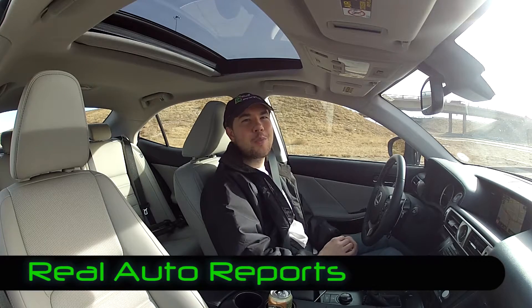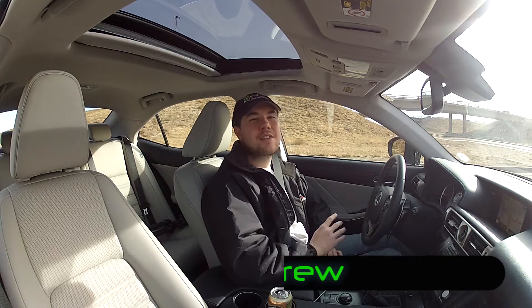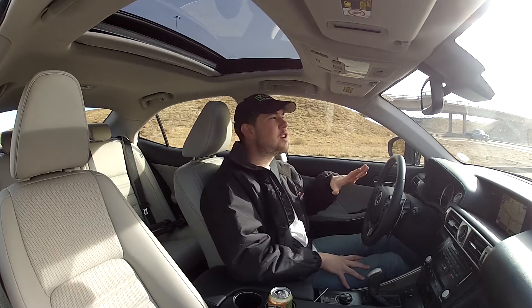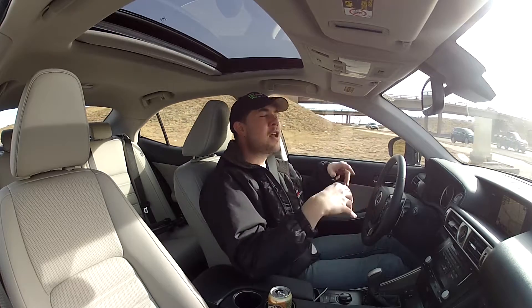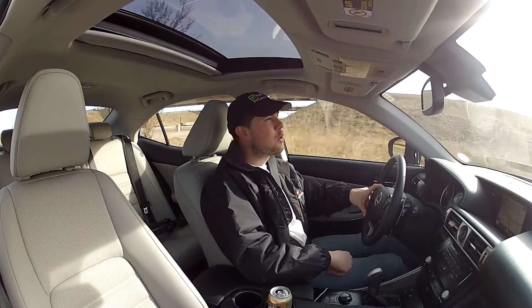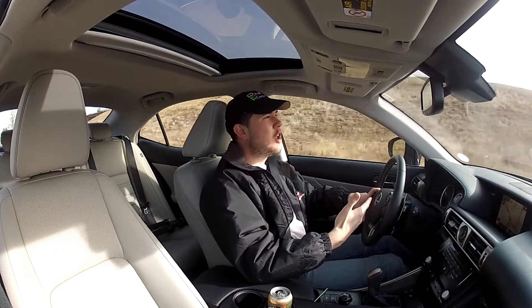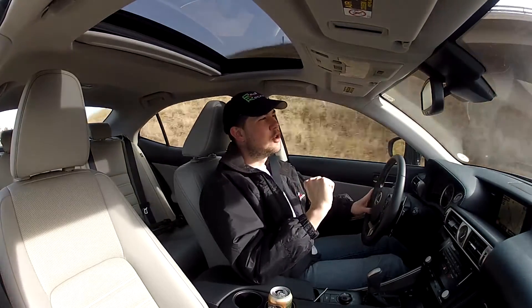Welcome back to Real Auto Reports. I'm Jonathan McGrew and this is the Real Video, the Real Review on the Lexus IS 350 Luxe All-Wheel Drive. We've seen quite a few of these, and there are a lot of versions of the IS — that's what we're going to talk about in this review: what's cool about the 350, how it's different from the 250, and the F Sport packages.